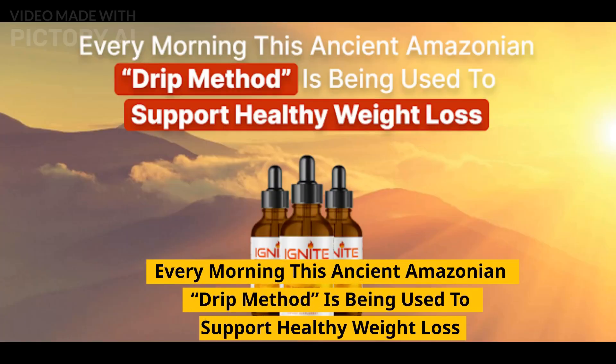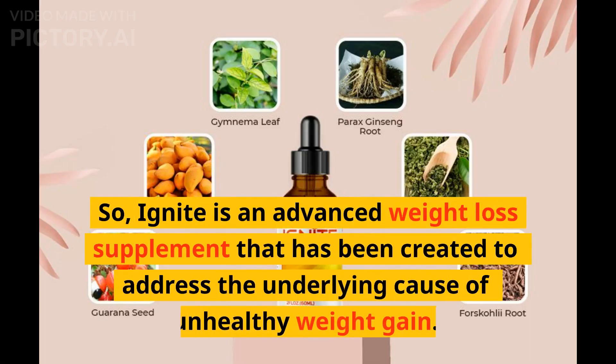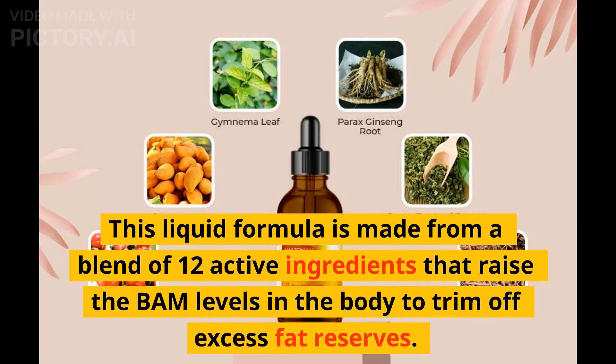Every morning this ancient Amazonian drip method is being used to support healthy weight loss. Ignite is an advanced weight loss supplement that has been created to address the underlying cause of unhealthy weight gain. This liquid formula is made from a blend of 12 active ingredients that raise the BAM levels in the body to trim off excess fat reserves.